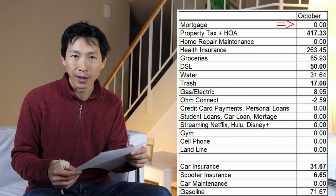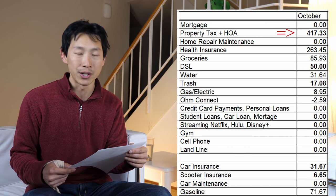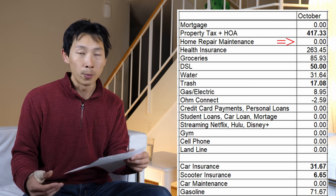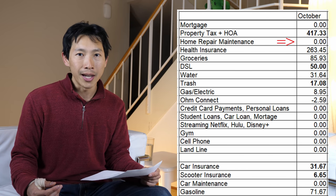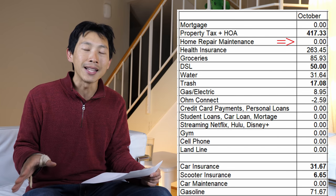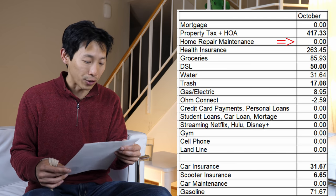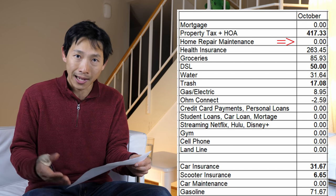I'm going to go through this whole list fairly quickly and mention the places where I was able to get money off and other ways where I do not have to pay full price, even for utilities. First thing: mortgage — I don't have a mortgage. Second thing: property tax and HOA combined is about $417. Home repair and maintenance for October is actually zero — exactly how much I spent.